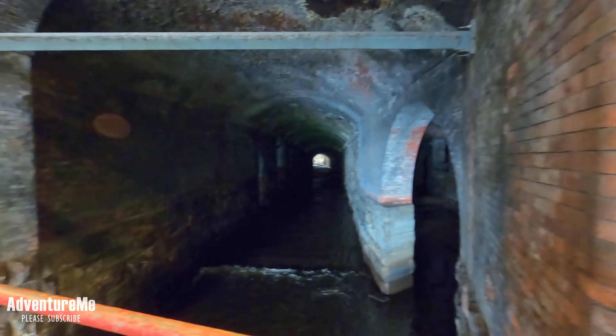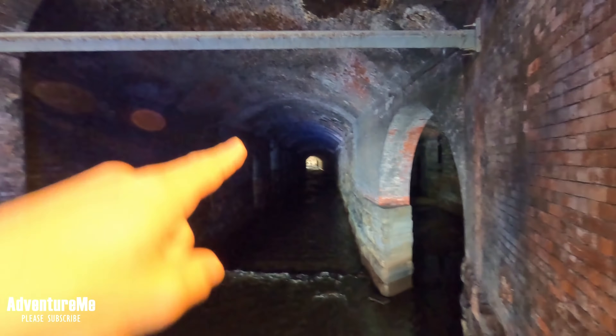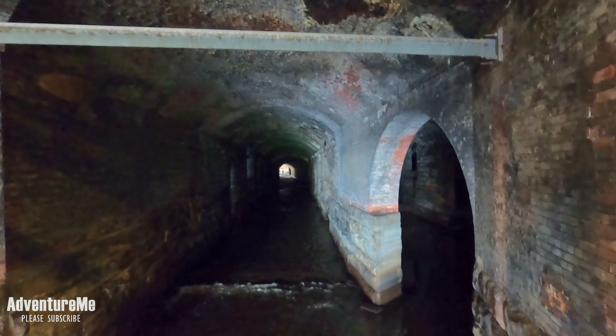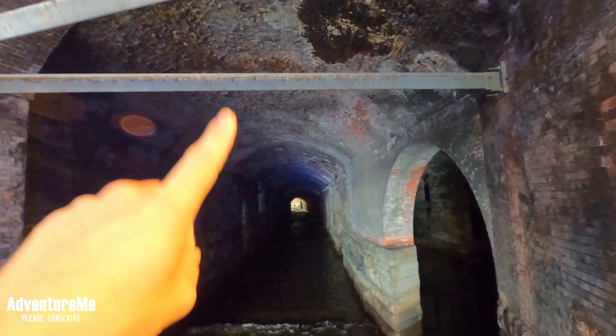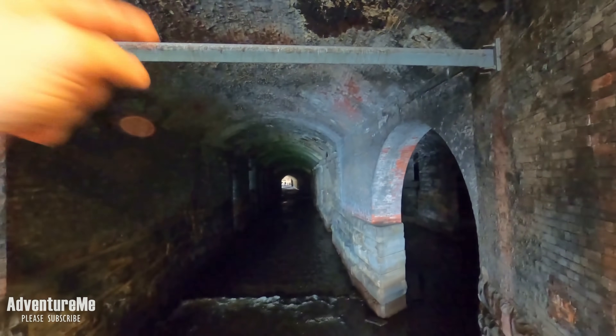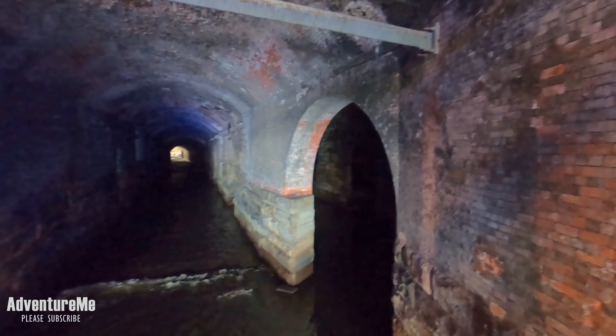We're making our way up through Granary Wharf — you can hear the flowing water. These are the Dark Arches. This is the River Aire coming from the other side of the station all the way through the middle. You've got the new station's brick arches just here, and then in the distance it changes to stone — that would have been the original Wellington station. You can see how it was built in two sections.